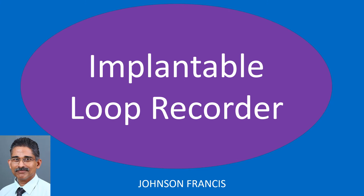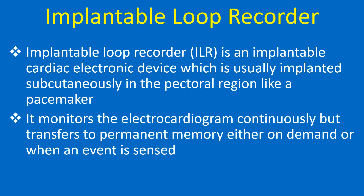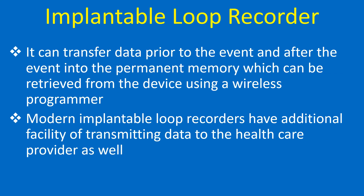An implantable loop recorder is an implantable cardiac electronic device which is usually implanted subcutaneously in the pectoral region like a pacemaker. It monitors the electrocardiogram continuously but transfers to permanent memory either on demand or when an event is sensed. It can transfer data prior to the event and after the event into permanent memory, which can be retrieved from the device using a wireless programmer.